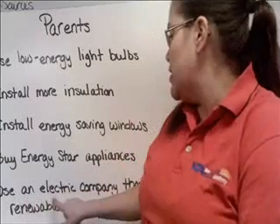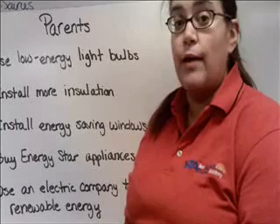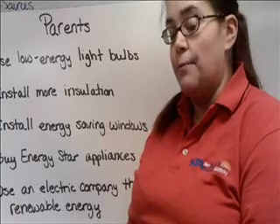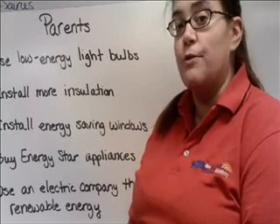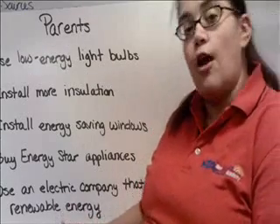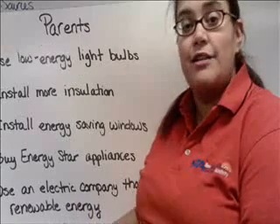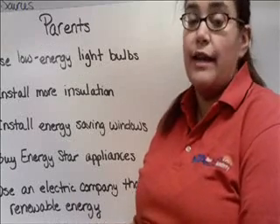And lastly, they can use an electric company that uses renewable energy. Especially in Dallas, there are some really great options for electric companies and you can choose which one you want to use. For example, at my house I use an electric company that only uses wind energy, so there are no fossil fuels being burned to run my air conditioner or my refrigerator. So you might want to look into that too.